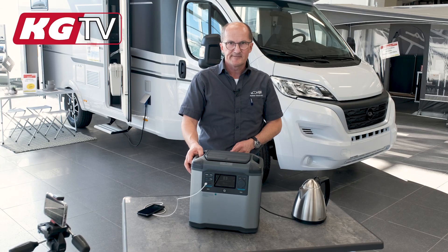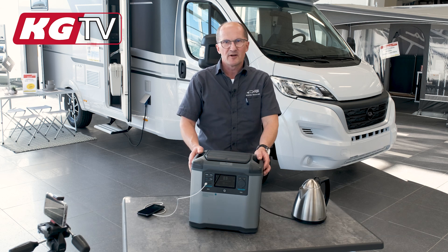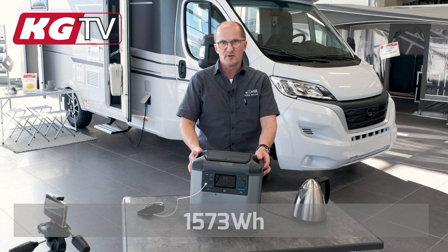This one can deliver 2,000 watts. I've tested it, and it can also deliver a little bit more — that's not a problem. And there is 1,574 watt-hours of capacity.